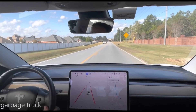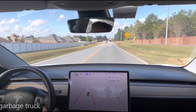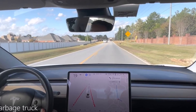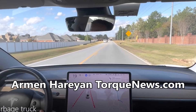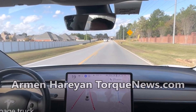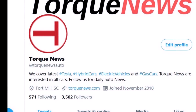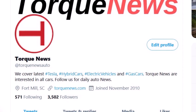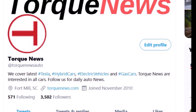Watch how Tesla Full Self-Driving FSD intelligently and cleverly overtakes a garbage truck. Welcome back, this is Armin Haryan from torquenews.com. If you are here for the first time, please subscribe to our channel for interesting daily Tesla stories and ring the bell so you don't miss my next Tesla story. And if you would like to send me tips, that would be great for story ideas.